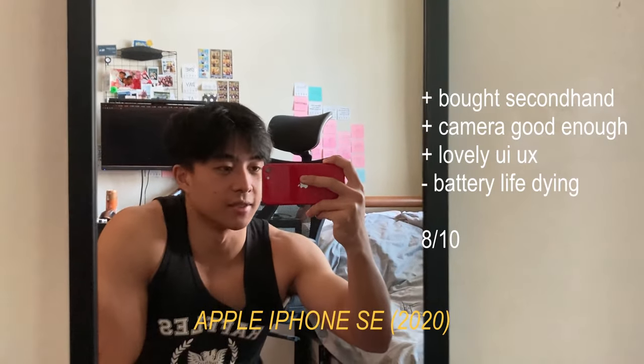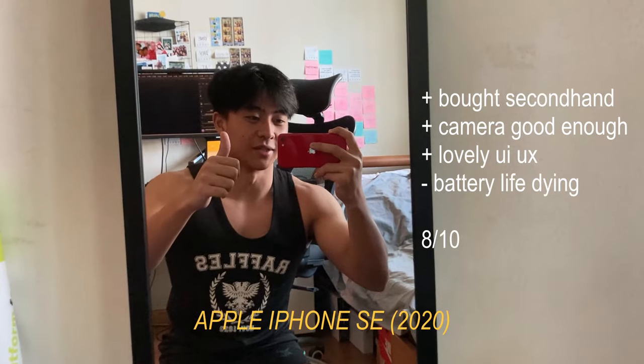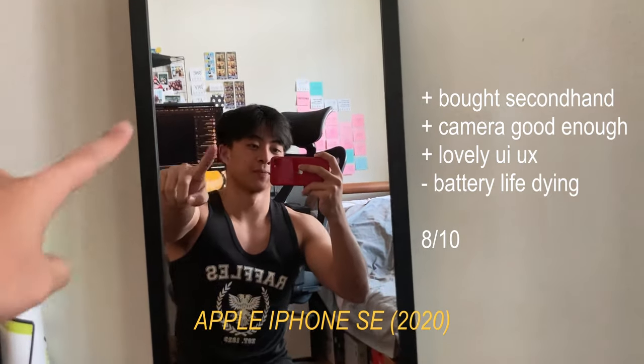So this is my daily driver. It's a 2020 iPhone SE. Good camera. I love iOS and yeah, it serves its purpose. Very good purchase.